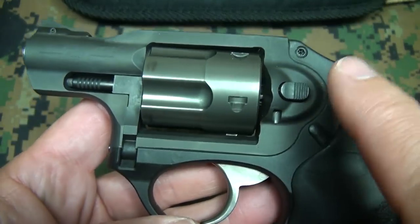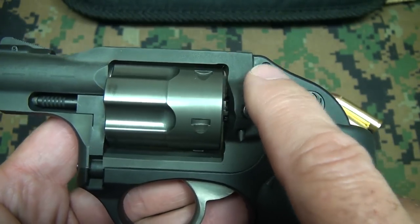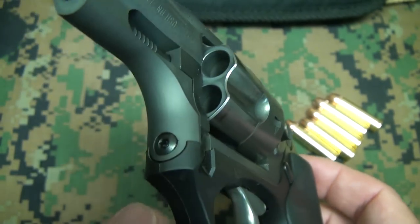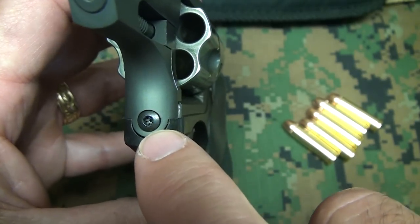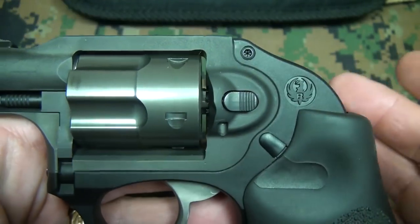There are two areas you're always going to want to check to make sure they stay tightened: the fire control housing screw right here, and the crane pivot screw right here. There's a specification for the foot-pounds that this needs to remain at, but the big thing is to make sure it's not loose. If you're going to tighten it down, you've got to be careful because you can't over-tighten.